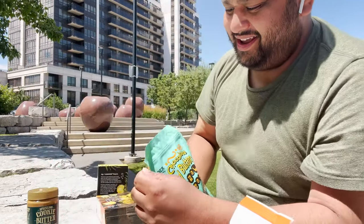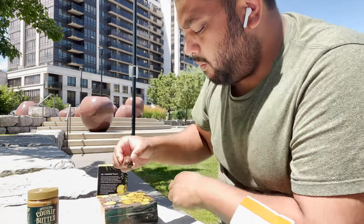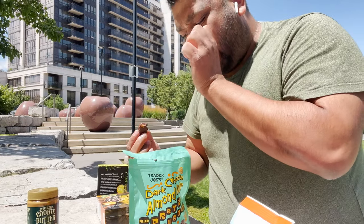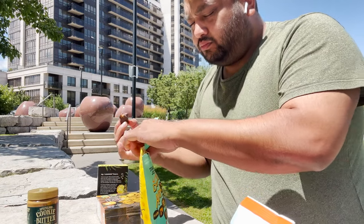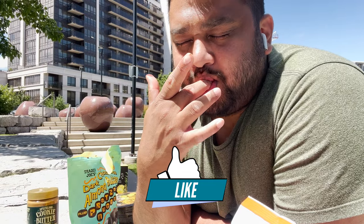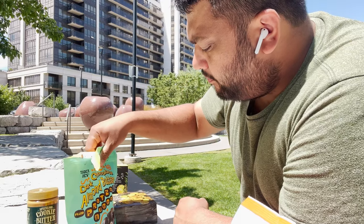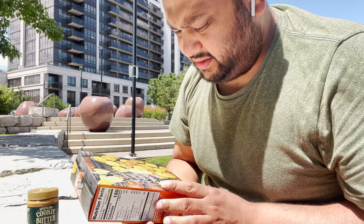The texture looks like we have Turtles here in Canada, something like that. Almond, dark chocolate, pretzel - all the things I love. 11 out of 10, super good! The crunch - I don't know if you can hear it - is so good.